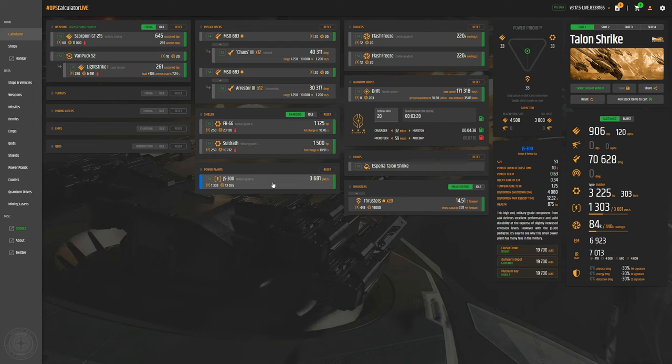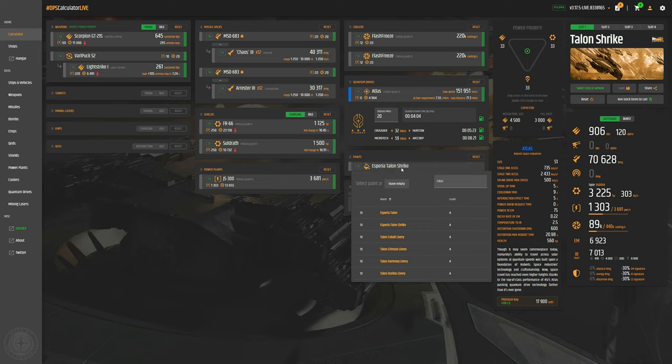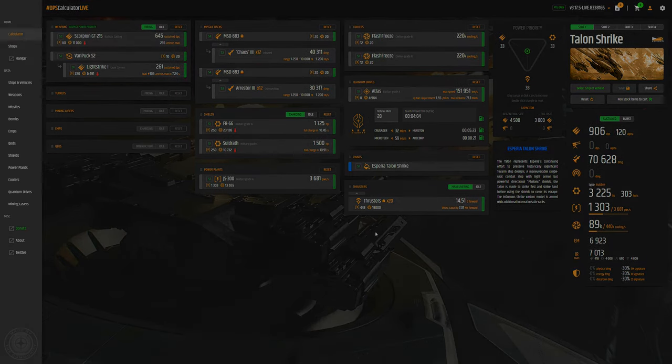I've never really had a problem with the JS-300. We also have two size-1 coolers — the Flash Freezes. I haven't swapped these out yet, but I would almost certainly change them once I get more familiar with the ship. My go-to for ships of this size is the size-1 Atlas, which gives a lot more range as opposed to constantly having to refuel. It takes a little longer to get there, but I find — what's the rush? So that's the stock loadout you'll find on the Talon Shrike.